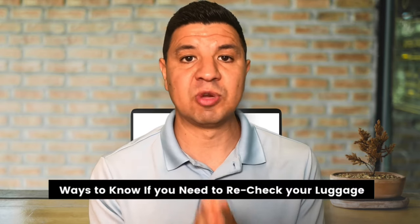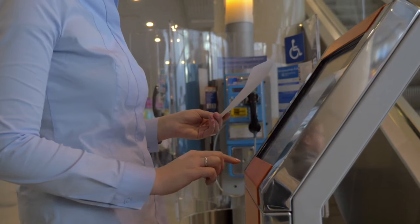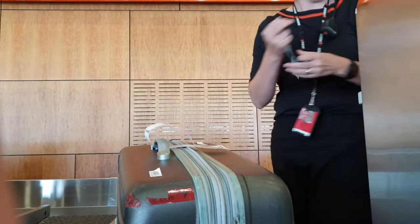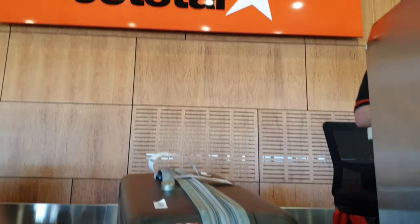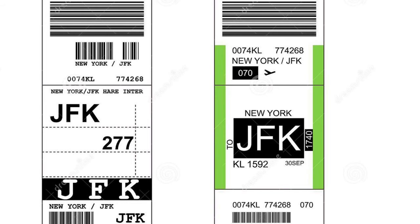This leads into the second question: what are the ways you can tell if you need to recheck your bag between flights? Going back to the Kayak example, you can see a little warning icon, and if you hover over it, it'll tell you that you may need to check yourself and your bags for each individual flight. The other way you can tell is from the baggage tag. When you check your bag in, either through the kiosk or with an airline agent, you'll get a printed baggage tag. It should show the final destination airport — airports have a three-letter identifier — and the city spelled above it. Be sure to check that your bag is tagged all the way to your final destination, not just your connecting city. You can also just ask the airline agent at the check-in desk to confirm your bag is going to your final destination.